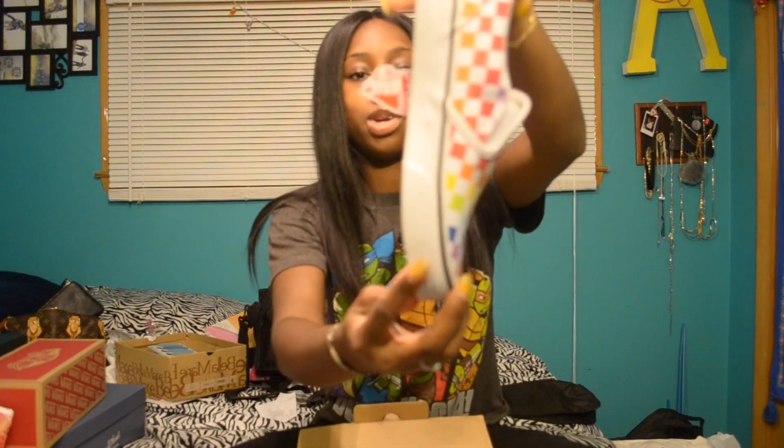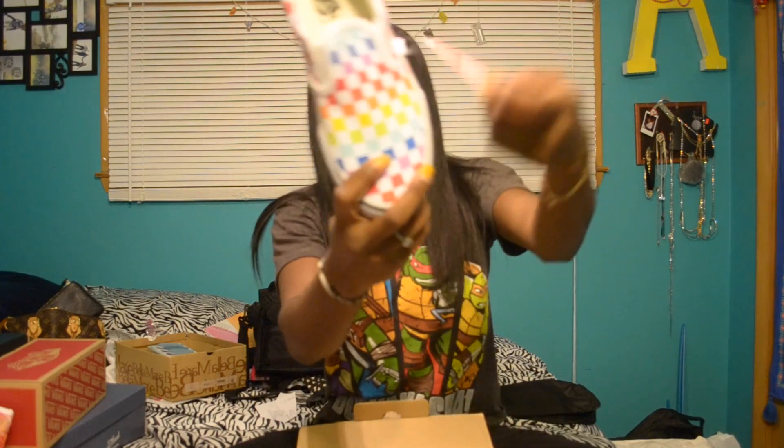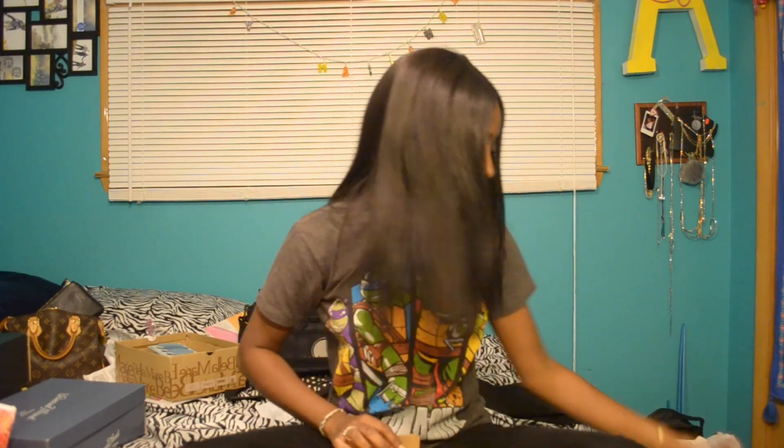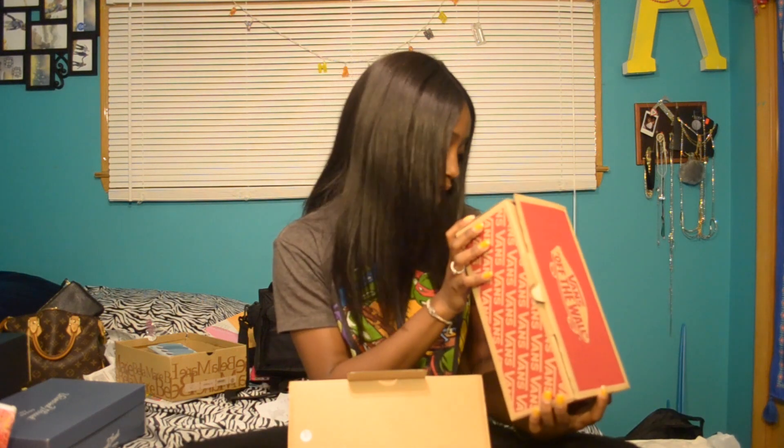I got some Vans — these rainbow, super cute slip-on Vans in a size 3. I saw these at Journeys and the guy there told me they were a Journeys exclusive. But I don't shop at Journeys because I don't like the service at either of the Journeys in our malls. So I went to Foot Action and they had them — they're not a Journeys exclusive. Super excited about that. These retail at $35.